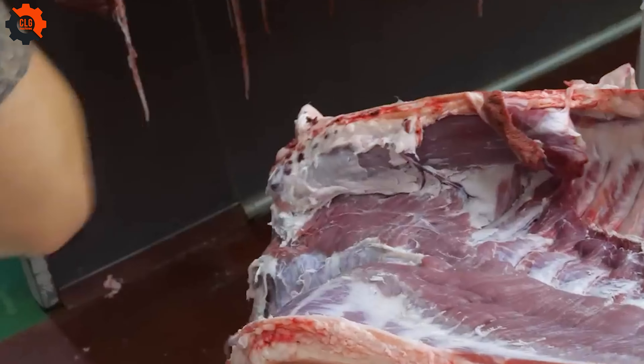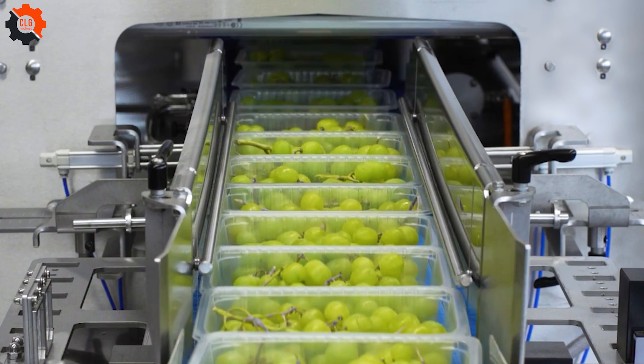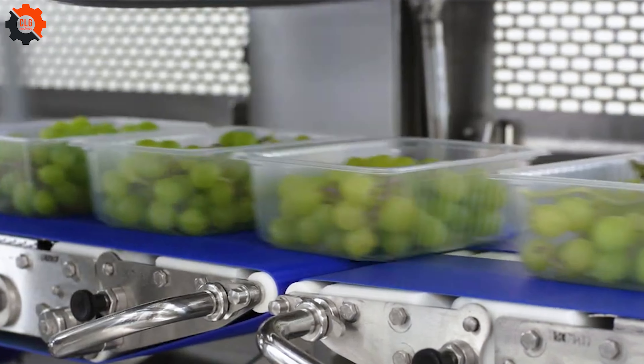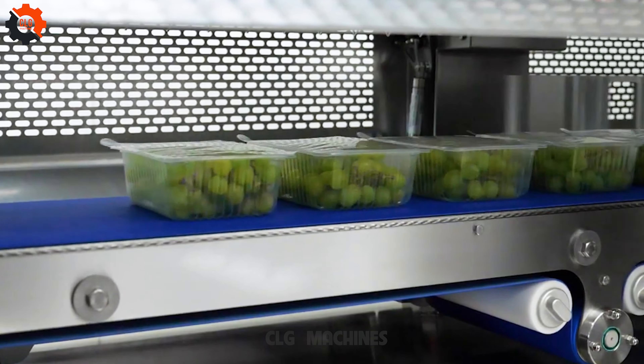Crazy, right? These machines can slice both ham and various cuts. Truly flexible. People began using them 50 years ago and they remain the top choice now.